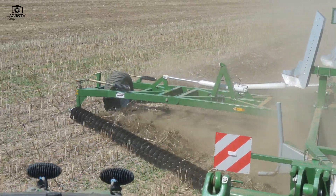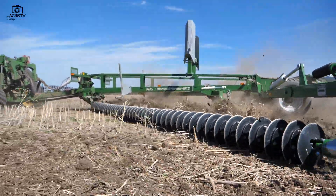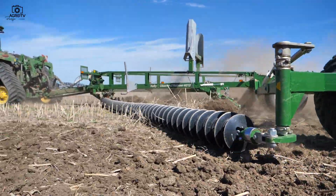Jelen pillanatban a repcetarlóinkat is ezzel hántjuk. Igazából a képek magukért beszélnek, úgy gondolom nagyon szép munkája van.